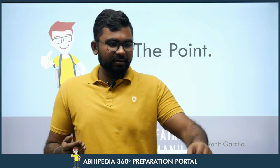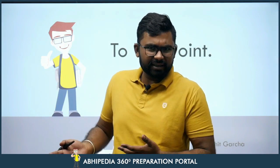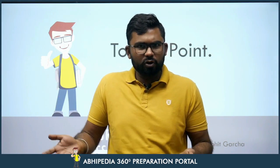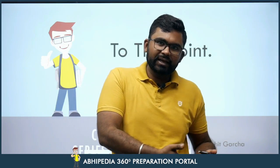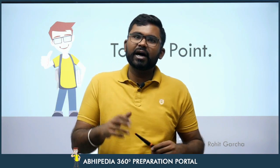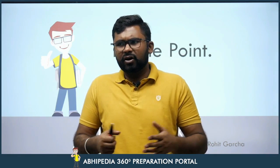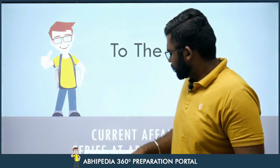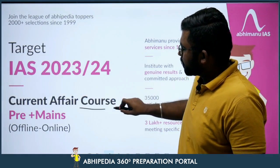Today's topic is a very favorite topic of UPSC in Science and Technology. ISRO has a new space launch vehicle — a new technology called NGLV, Next-Gen Launch Vehicle, to replace the PSLV. We will see how it is different from PSLV, what type of engine it uses, and its payload capacity.